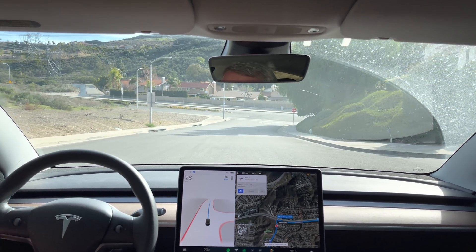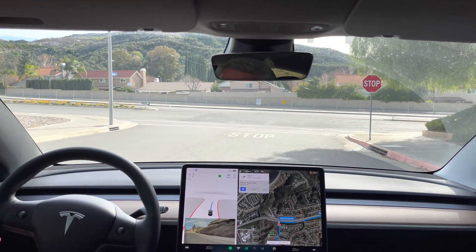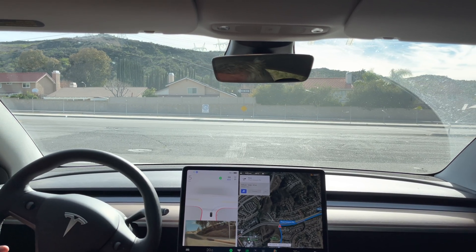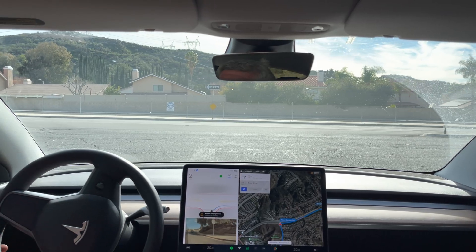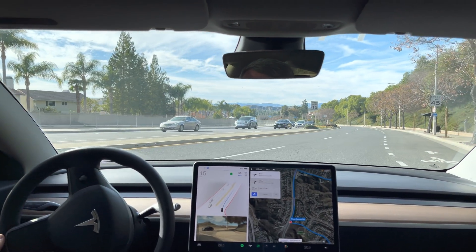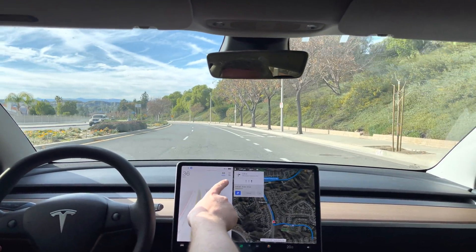Now turn right onto Plum Canyon Road. Let's see how we do with a right turn on Plum Canyon Road — it's all clear to the left. We have to do our full stop. There we go, still clear, still clear. I'm going to give it a push. I've got someone behind me. It's doing the same thing there.